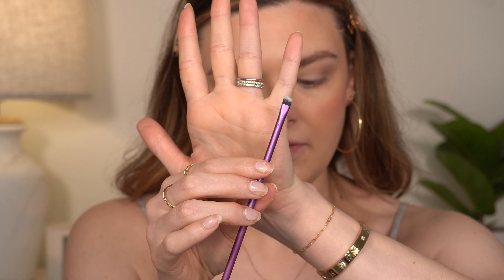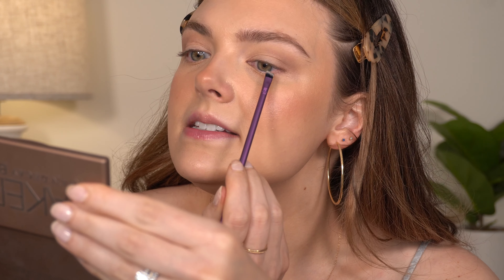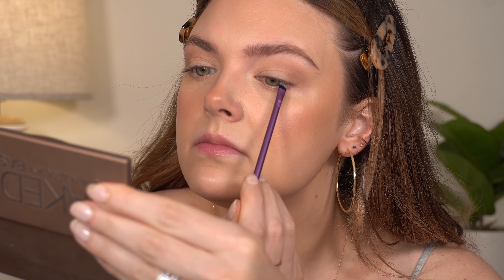I can't find the Real Techniques accent brush I used originally, so I'm using the similar Real Techniques Definer brush — a small angled brush. I'm picking up just the tiniest bit of Undone, the dark gray in the palette, and stamping it into my waterline to define the eyes. It really does make a difference. I haven't done that in a while since I've been doing a shadow wing, but this was definitely my go-to technique with this palette.